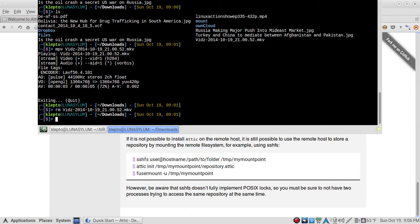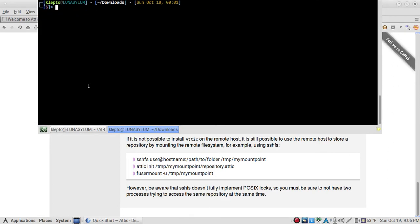Let me give you an example. I'll run: `attic mount machiavelli:/home/klepto/downloads mount`. I've already added an alias so that 'machiavelli' refers to a server — I don't want to give out the IP address or account name, so I made a quick alias to protect my privacy. You run the command and it's done.